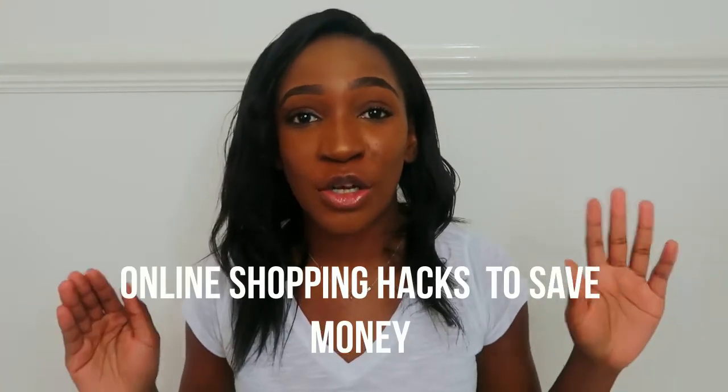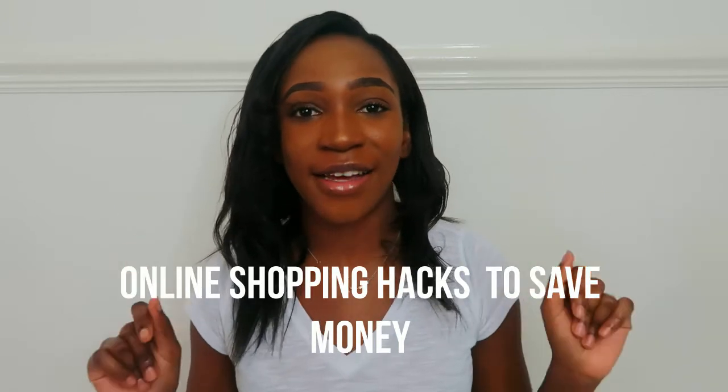Hey guys, welcome back to another video. My name is Crystal Diamond and if you're new to my channel, my channel is about lifestyle, beauty and style slash fashion. In today's video I wanted to talk to you guys about the 7 ways that you can save money while shopping online, and these are the 7 apps.